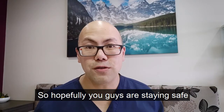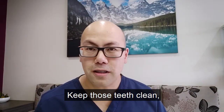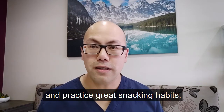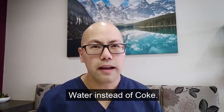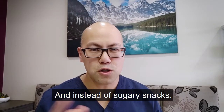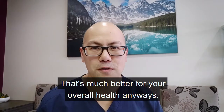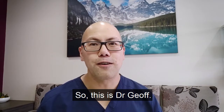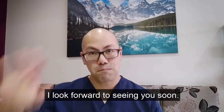Hopefully you guys are staying safe during this COVID-19 pandemic. Keep those teeth clean and practice great snacking habits — water instead of Coke, and instead of sugary snacks go for some nuts: pecans, pistachios. That's much better for your overall health anyway. So this is Dr. Jeff. Hopefully those tips were helpful for you. I look forward to seeing you soon. Bye-bye.